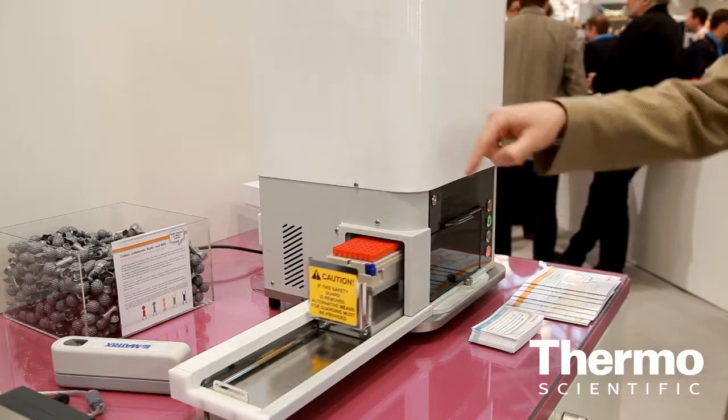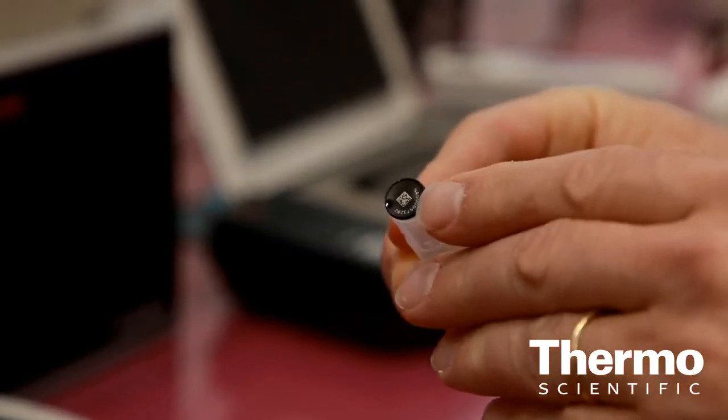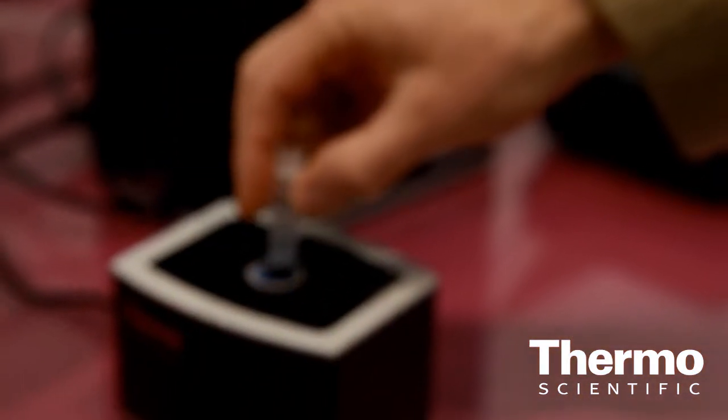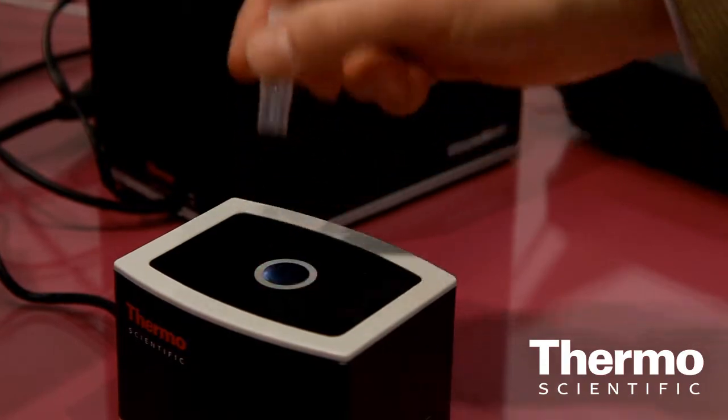Talk a little bit about what their key challenges are in a biobank. They have the same challenge, but the bigger the biobank becomes, the bigger the challenges. When you have all these samples — thousands and even millions of tubes stored in the freezer — you need to have a robust system to track these samples. Storing samples away is one thing, but retrieving them is just as important.